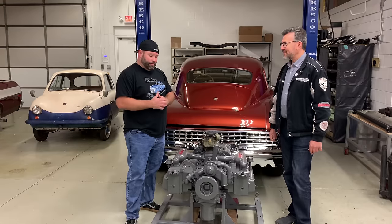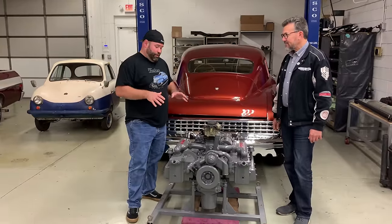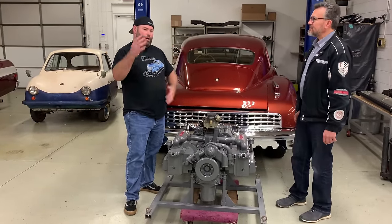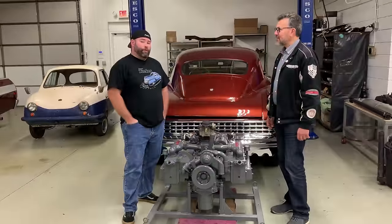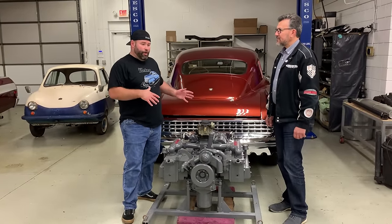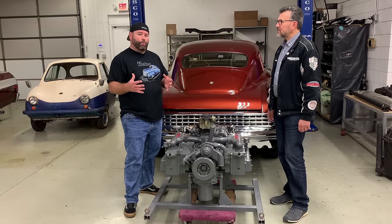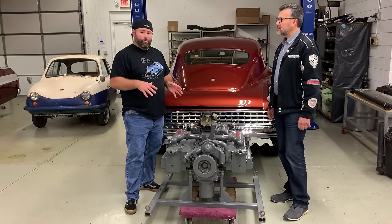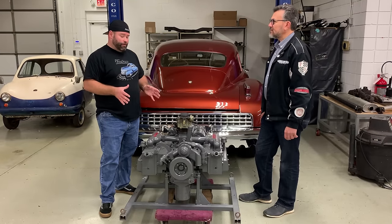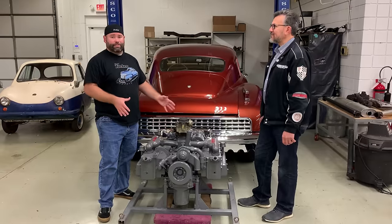We're going to talk about this Tucker engine in particular, which happens to be a very, very special engine. I'll tell you a little bit about the history of how Franklin came about with Tucker first. Preston was working on a 589 cubic inch horizontally opposed six cylinder, which was intended to go into the Tucker, but timing didn't really work out. He ended up finding an aircraft motor — he looked at three different motors — and ended up landing on the Franklin horizontally opposed 335 cubic inch flat six cylinder.